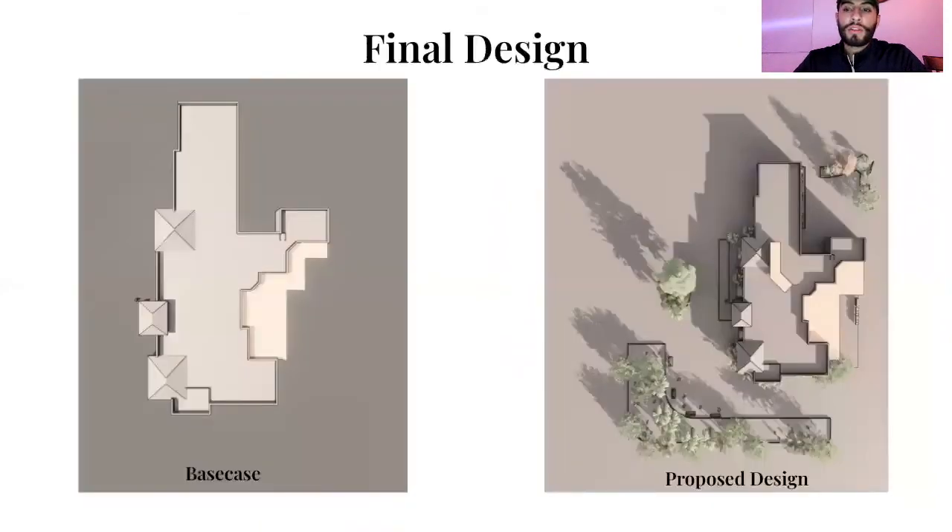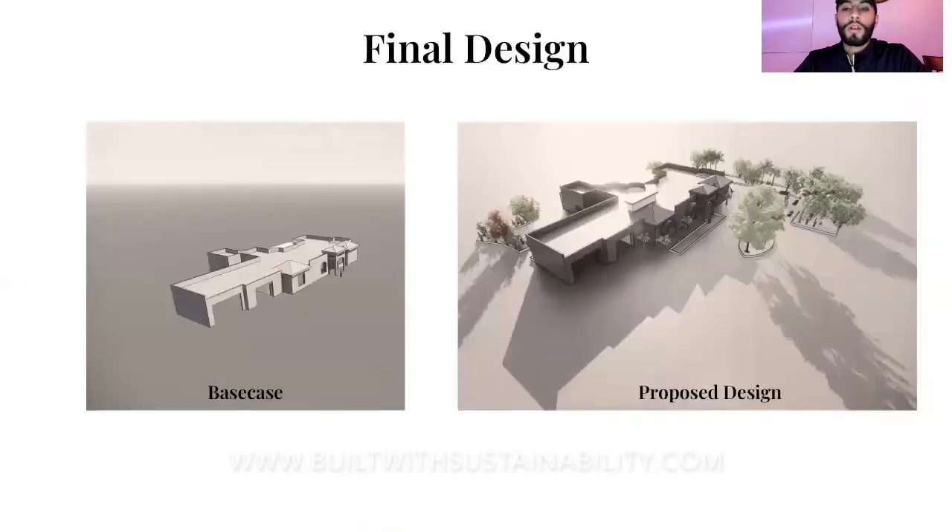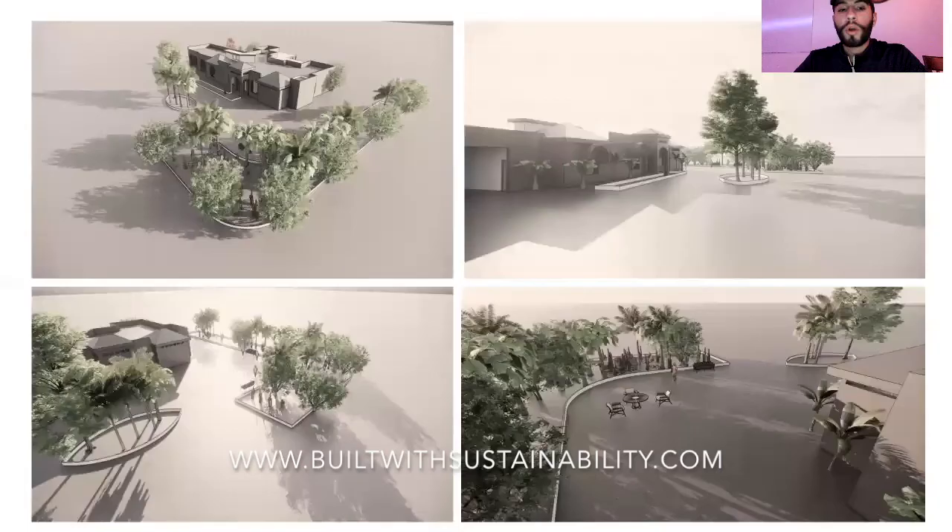This is essentially the final design shown in a before-and-after comparison, really allowing you to see the simple design strategies implemented based on sun direction. Here you can see the base case versus the proposed design. Overall, these are simple implementations but require proper orientation and direction to be most effective.